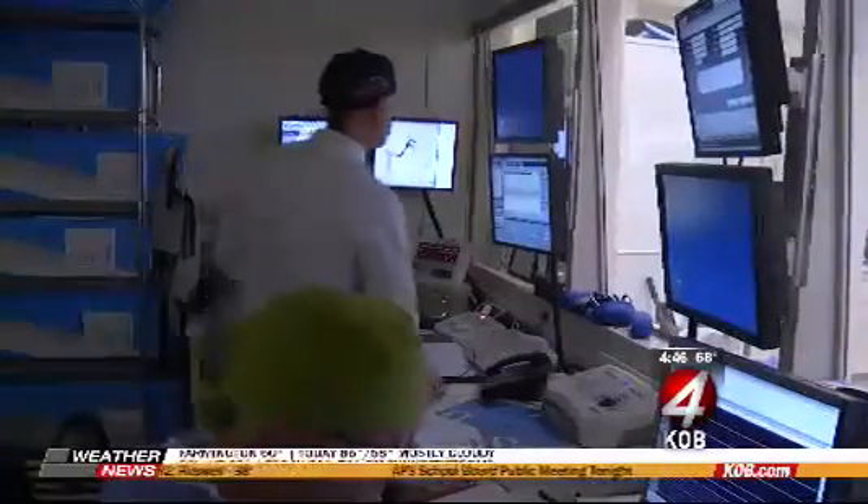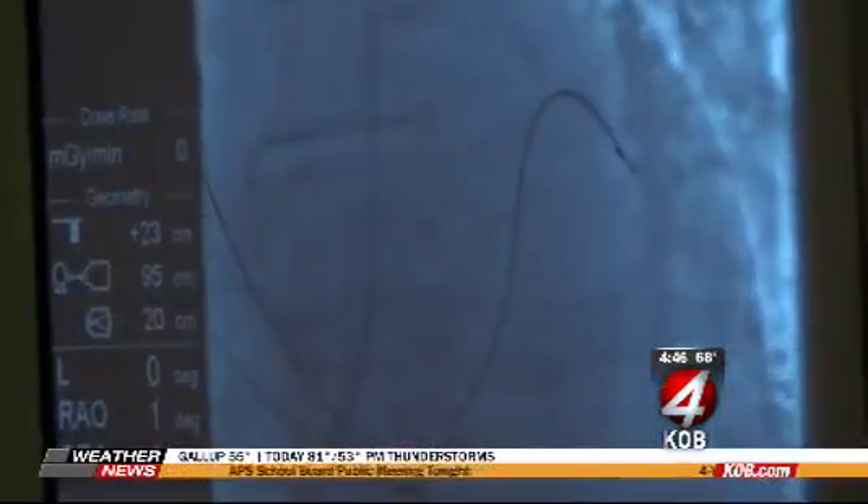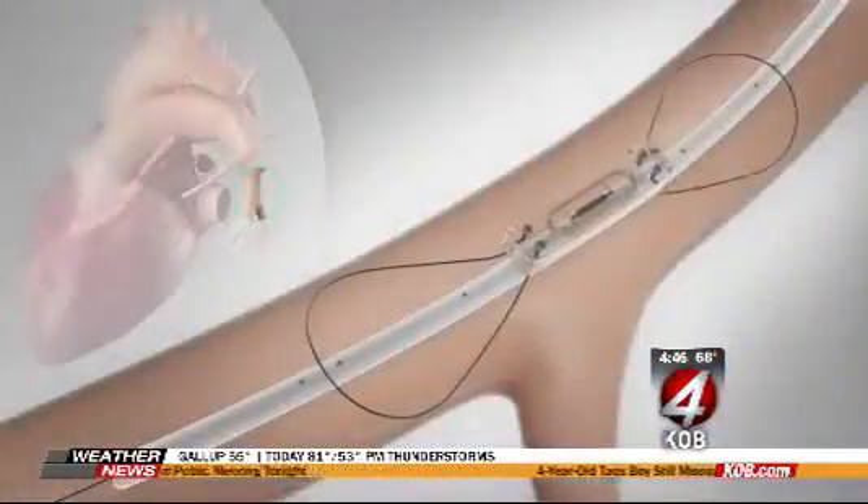Electrophysiologist Sean Mazur says introducing the CardioMEMS here could make a huge difference for many New Mexicans. Heart failure is still the leading killer of human beings in the United States, and there's a huge number of patients who would qualify for this. Clinical trials showed a 50% reduction in hospitalization rates for patients with the device.